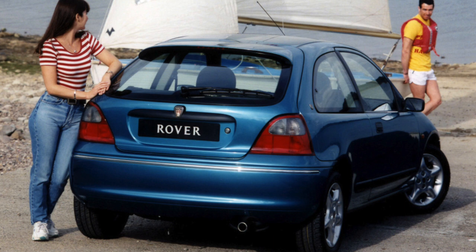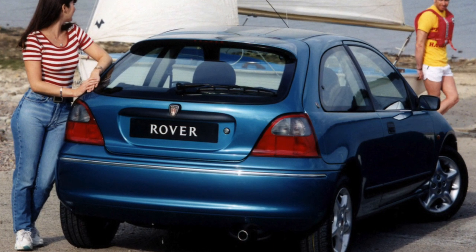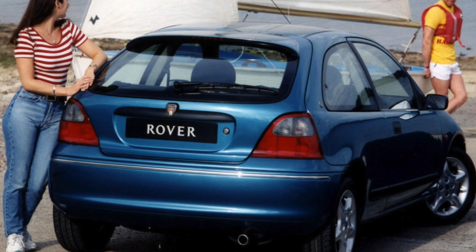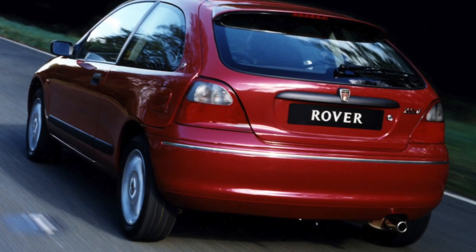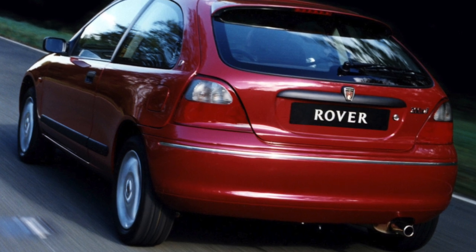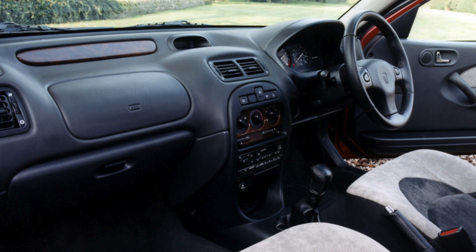The interior of the Rover 200 looks richer than is customary in the European golf class. Expensive plastic, tapestry upholstery, and decorative inserts under wood trim are used. The equipment level is usually above average: ABS, power steering, two airbags, and folding rear seats are included.